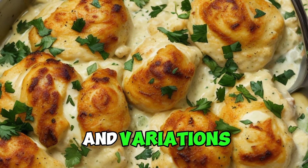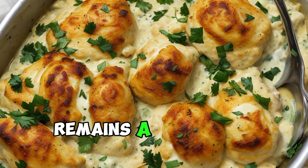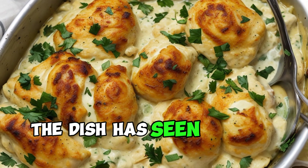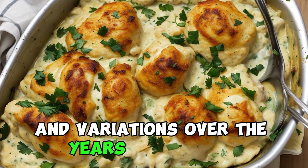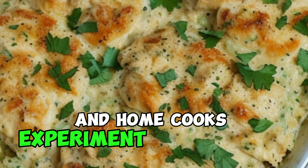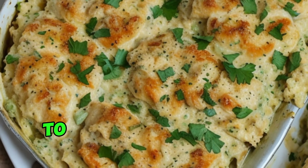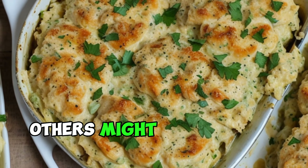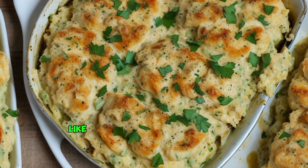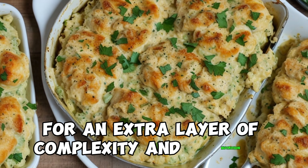Adaptations and variations. While the classic recipe for chicken divan remains a cherished favorite, the dish has seen various adaptations and variations over the years. Some chefs and home cooks experiment with different cheeses, such as gruyere or parmesan, to add unique flavor profiles to the sauce. Others might incorporate additional vegetables, like mushrooms or spinach, for an extra layer of complexity and nutrition.